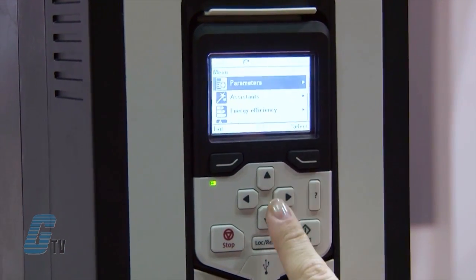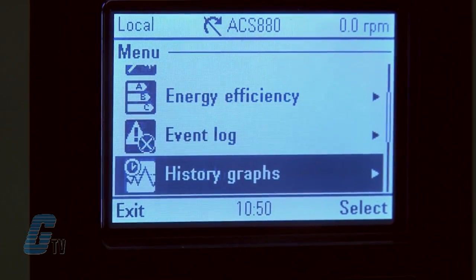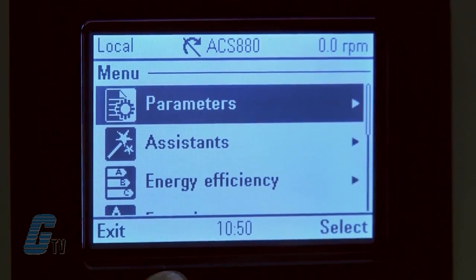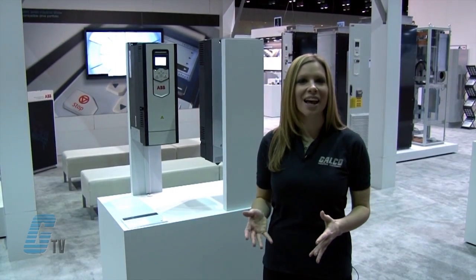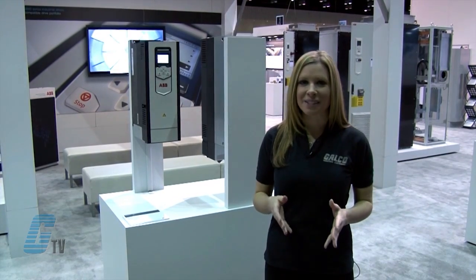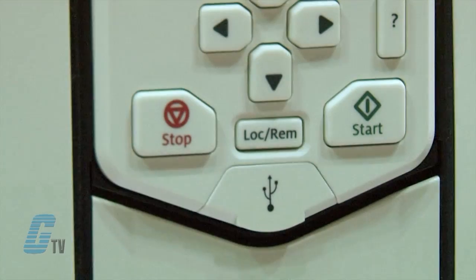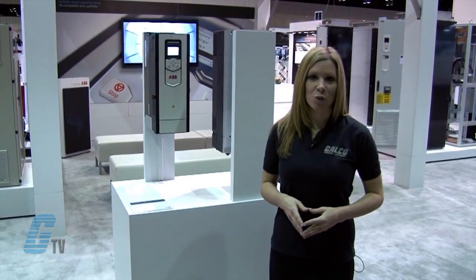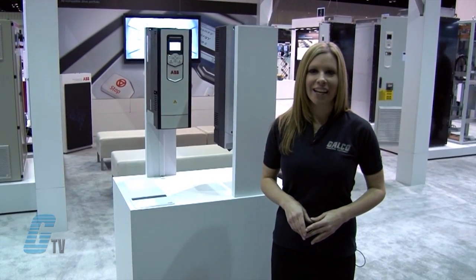The new control panel is equipped with a high resolution control display that enables easy navigation. Many flexible data visualizations including bar charts, histograms and trend graphs which help users to analyze processes. The menus and messages are customizable for the specific terminology of different applications. An integrated USB port allows easy connection to the Drive Composer PC tool which offers fast and harmonized startup, commissioning and monitoring.